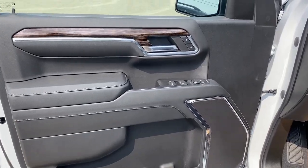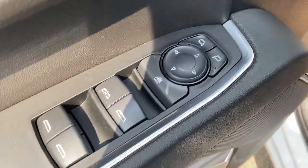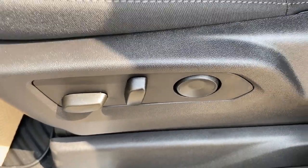Taking a look at the interior, here's our door with power lock and unlock, front and rear powered windows and powered mirrors, some storage and cup holders below, and there's our speaker. To the left of the driver's seat we have the power seating and power lumbar.